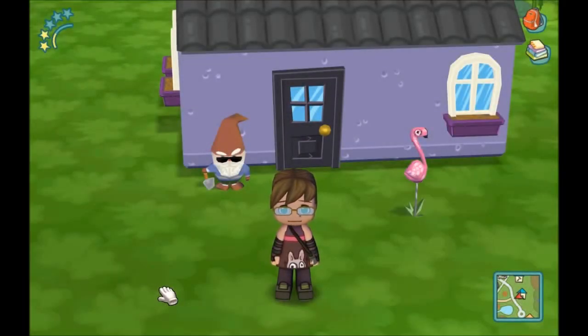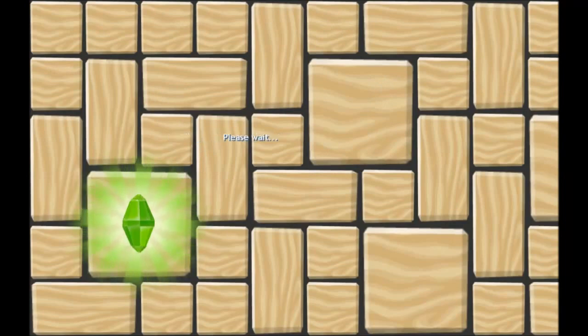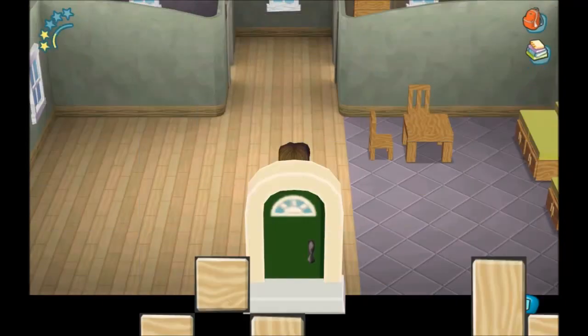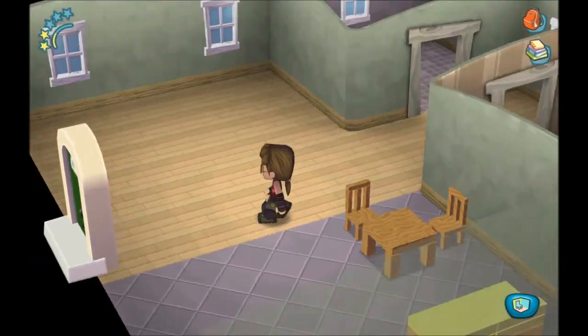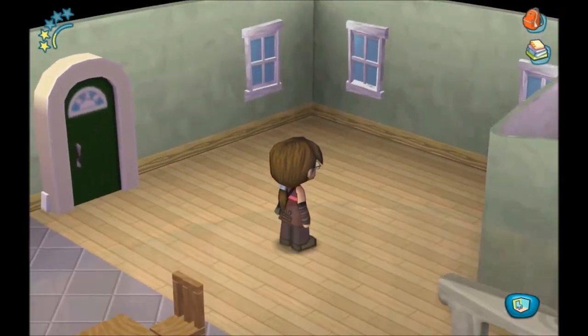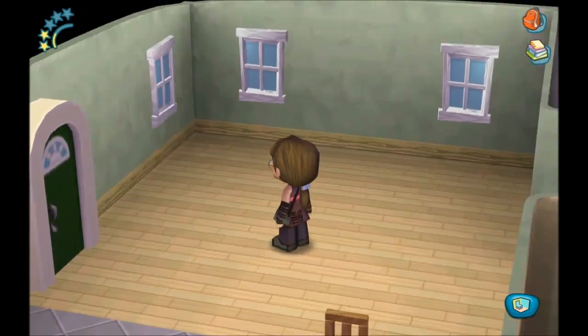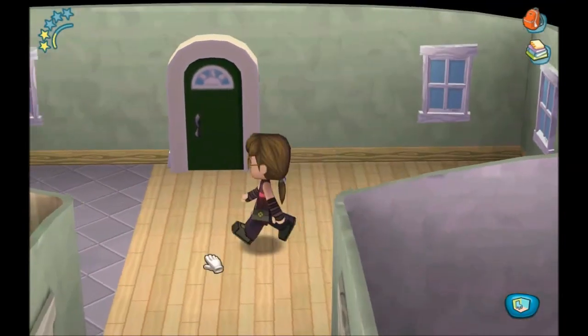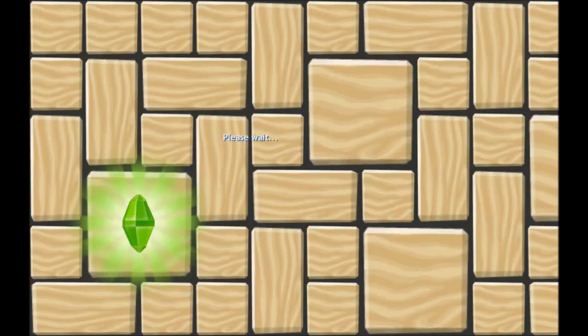Hey guys and welcome back to my Sims. Today we are going to do some furniture for our own little house. If you remember it looks pretty pathetic right now — I don't even have a fridge or stove or anything. The living room has no couch, no table, no TV, nothing. So let's head to the workshop and see what we can come up with.